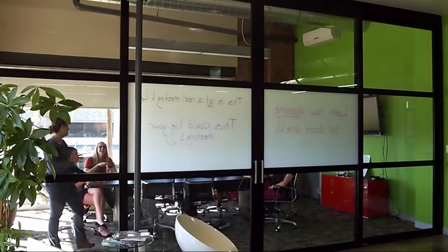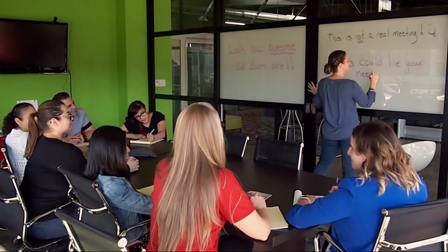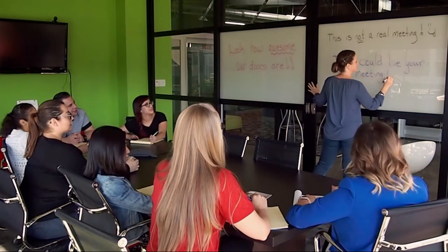Let's start with our conference room. Looks like they're having a meeting — let's pop in for a second, shall we? Look, they're using the door as a whiteboard. Neat.